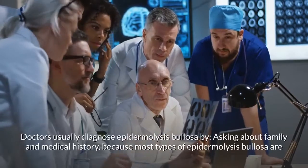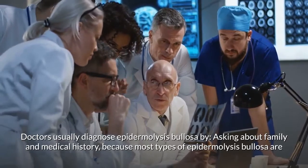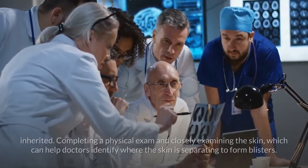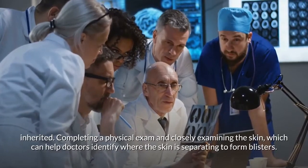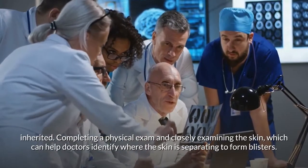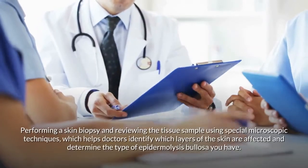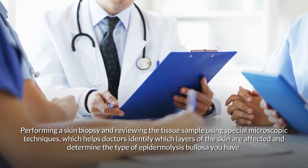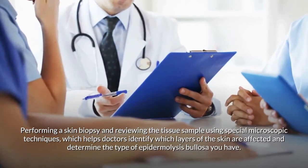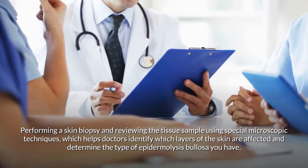Doctors usually diagnose epidermolysis bullosa by asking about family and medical history, since most types are inherited; completing a physical exam and closely examining the skin to identify where the skin is separating to form blisters; and performing a skin biopsy and reviewing the tissue sample using special microscopic techniques to identify which layers of the skin are affected.